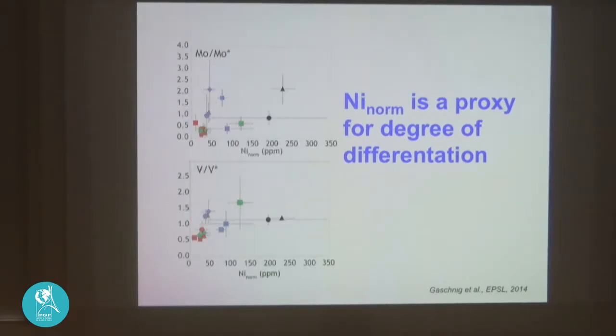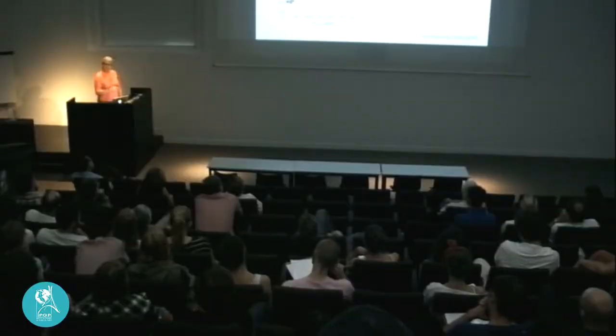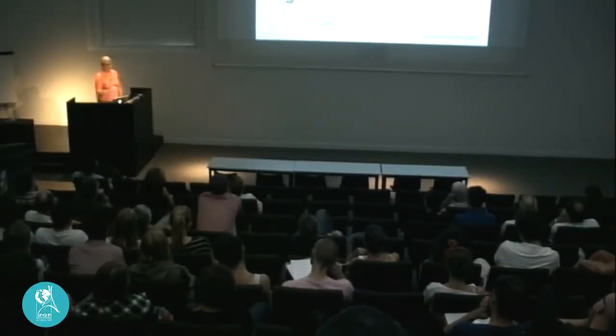But vanadium-star versus normalized nickel shows a very poor correlation, and molybdenum-star shows virtually none. We cannot attribute these systematic variations in molybdenum depletion or vanadium to igneous differentiation. So we think what we're seeing is the advent of oxidative weathering.